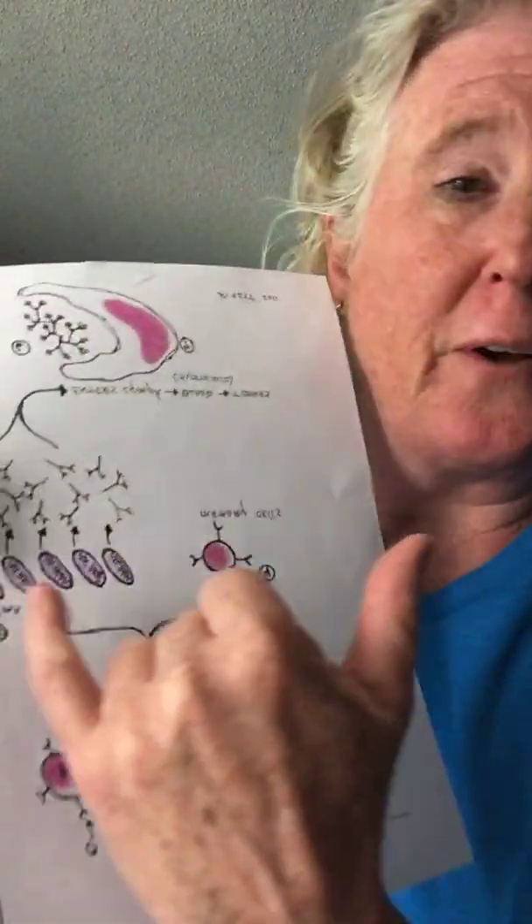Watch how impressive this is. These plasma cells will live only for about five to six days, but they make 2,000 antibodies per second. All these antibodies go into your lymph fluid and into your bloodstream. So these antibodies flow all through your body, and wherever they come in contact with that virus, they capture it. Antibodies don't kill — they just capture.